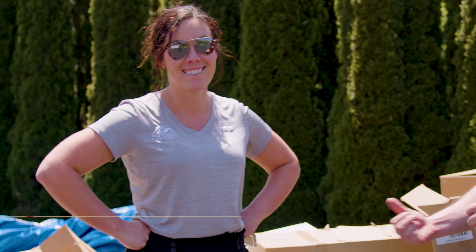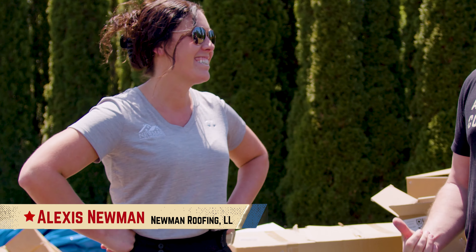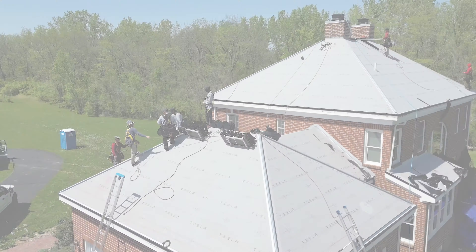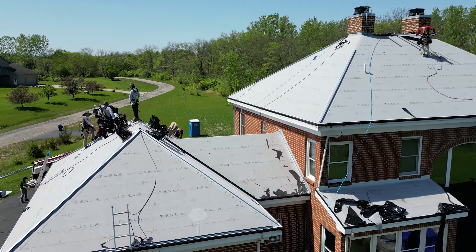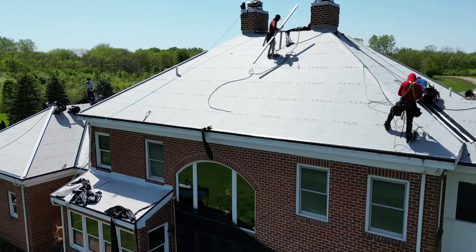We're here with Alexis Newman from Newman Roofing. You guys are doing an amazing job on this roof. It's a great candidate for the Tesla solar roof and so far so good. This is really cool to see a Tesla solar roof going on in Columbus — this is probably the first one in this area, the second one we've installed in the state of Ohio that we know of.